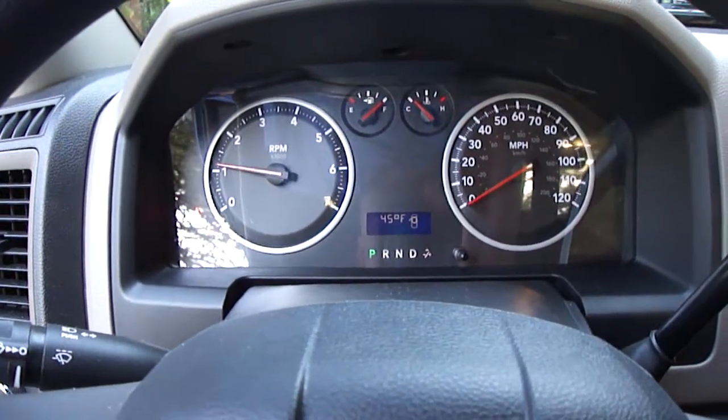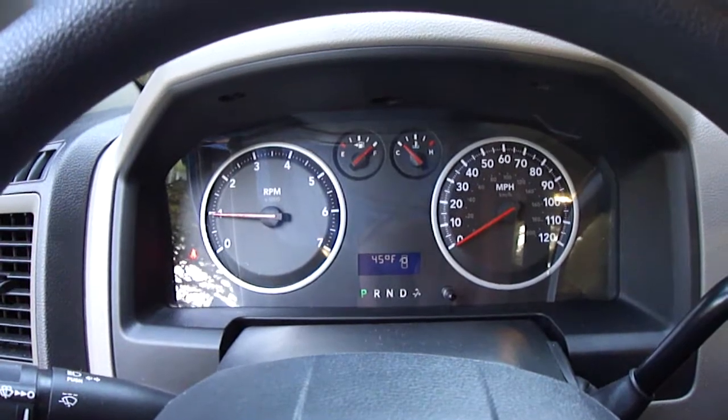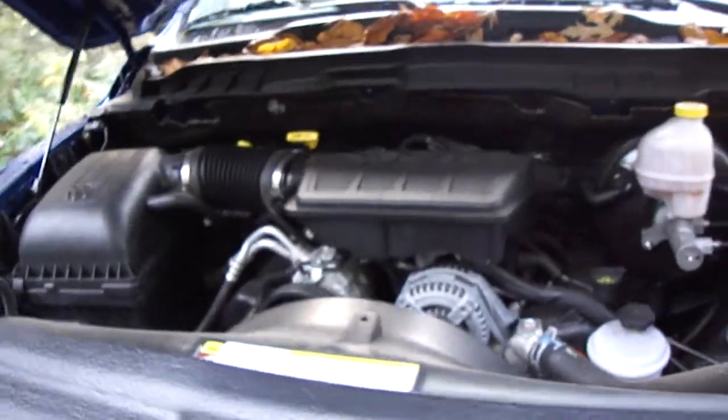Current temperature is 45 degrees out, and it's not freezing — definitely not warm. Let me click the motor open here and show that. Got a little bit of leaves I have to clean out, but it's the 4.7 liter. It's got dual spark plugs, so it's got 16 spark plugs on it.